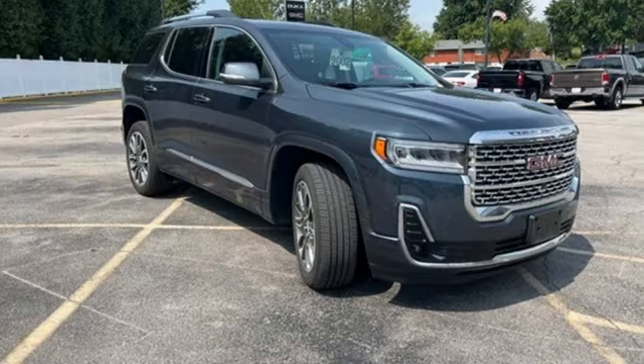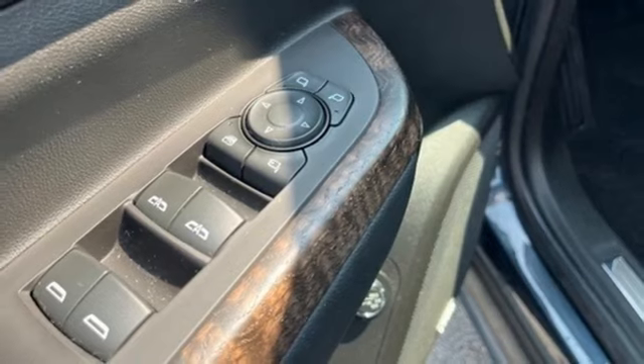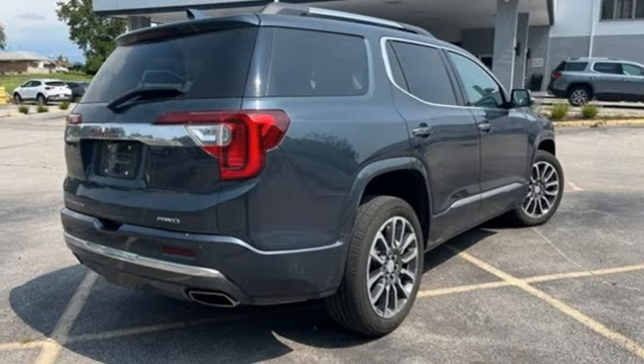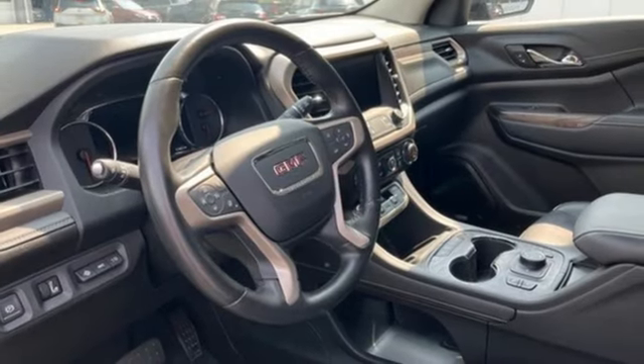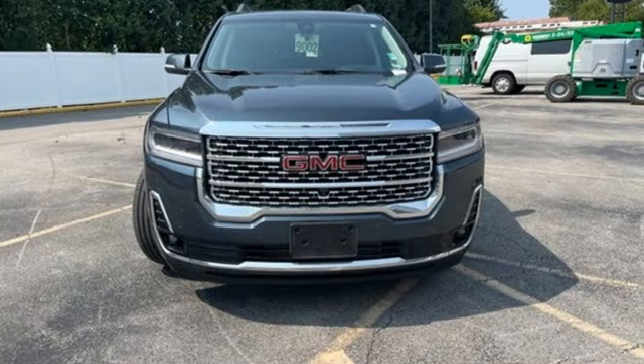Proximity key, dual zone climate control, integrated navigation system with voice activation, V6 engine, heated steering wheel, wireless phone connectivity, external memory control, rear lip spoiler, four-wheel drive, and heated and ventilated leather bucket seats.